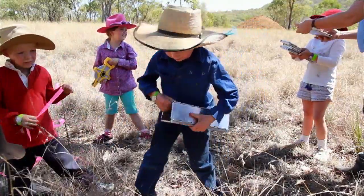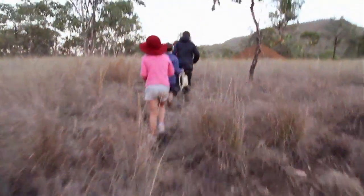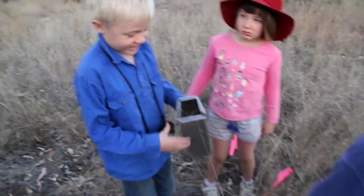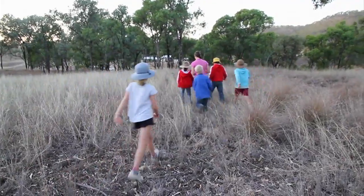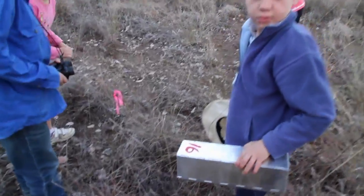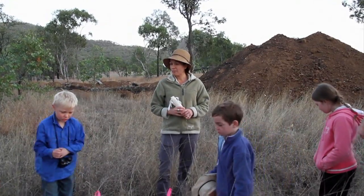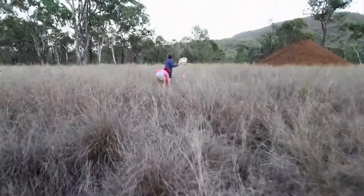The next morning, it's back to the traps — but they're all empty. Alison says that doesn't mean there are no animals living here; it just means these guys might have to search for evidence of them. We have to look for other signs that maybe the area is being used by an animal, like markings on trees or animal poo on the ground.